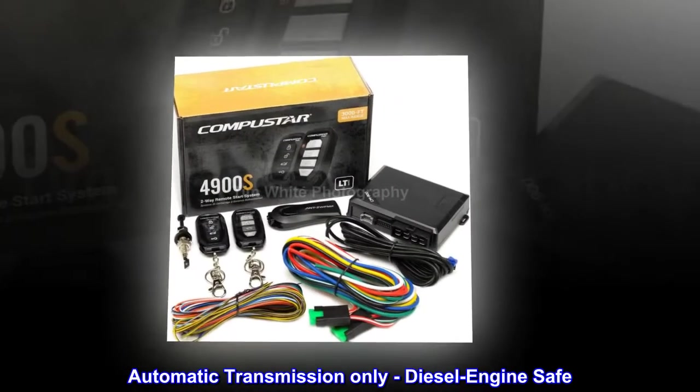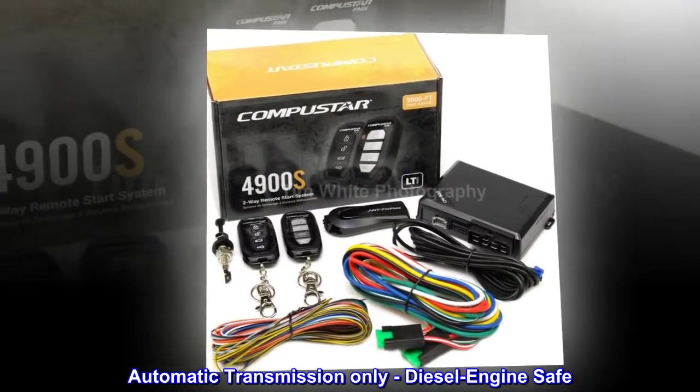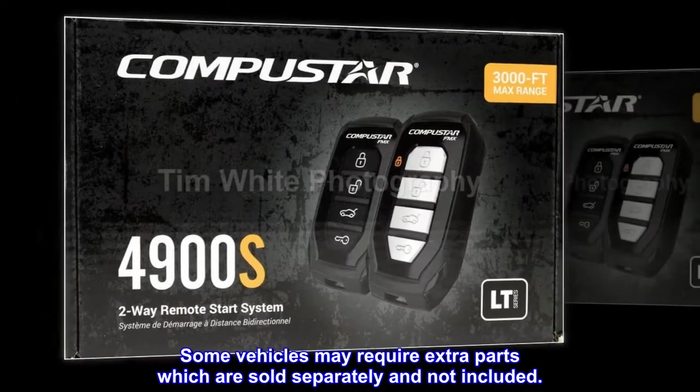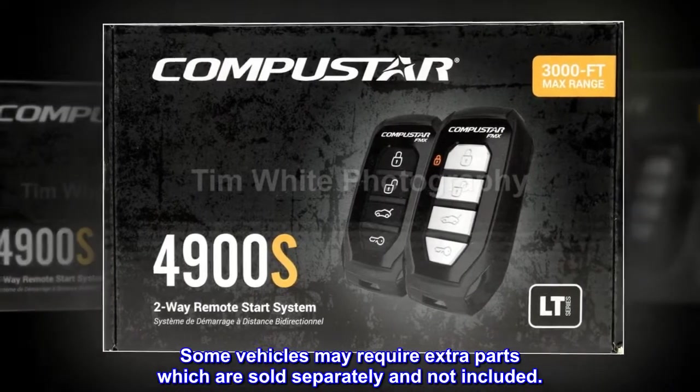Automatic transmission only, diesel engine safe. Professional installation is highly recommended. Some vehicles may require extra parts which are sold separately and not included.